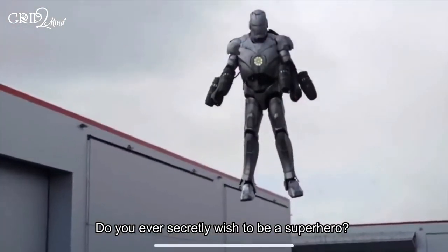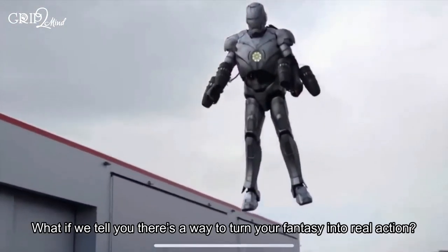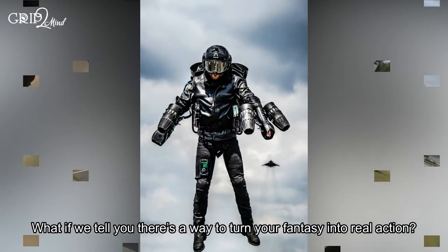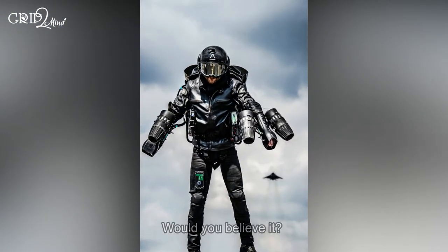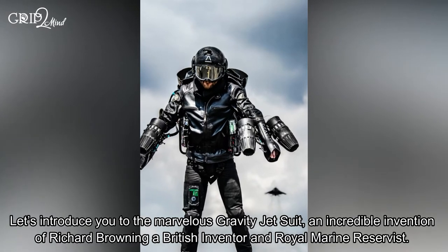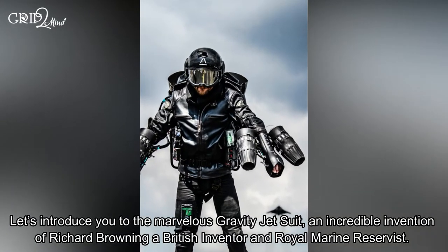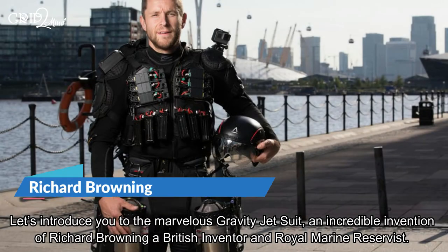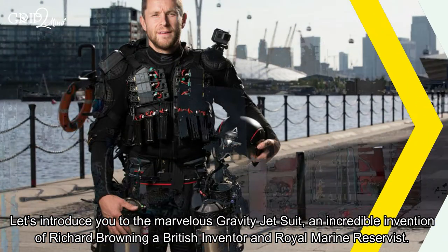Do you ever secretly wish to be a superhero? What if they tell you there's a way to turn your fantasy into real action? Would you believe it? Let's introduce you to the marvelous Gravity Jet Suit, an incredible invention of Richard Browning, a British inventor and Royal Marine reservist.